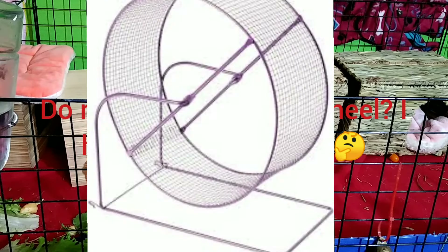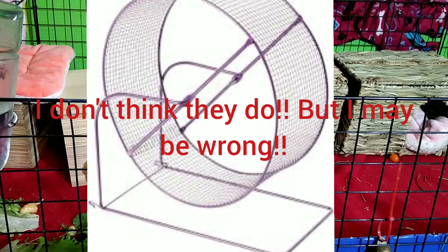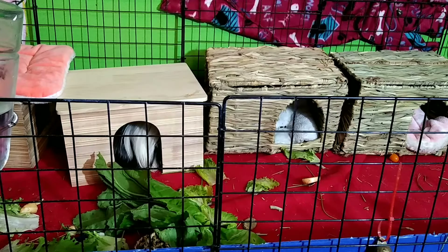Guinea pig wheels — rat wheels or hamster wheels — no, please don't do it. That's horrible for your guinea pig's back. Guinea pigs need lots of space to run around and play; they don't need a wheel. Pet stores will sell you a tiny cage and a wheel and say they'll be happy on it — that is completely false.